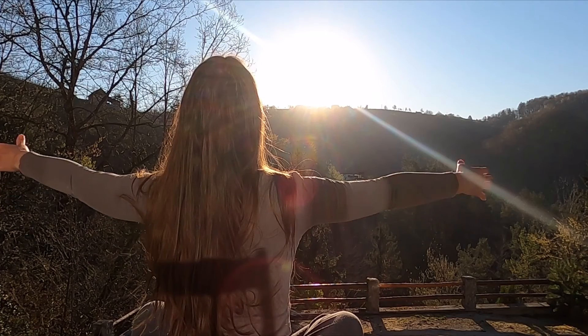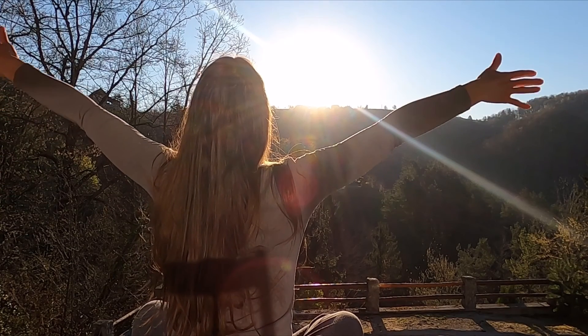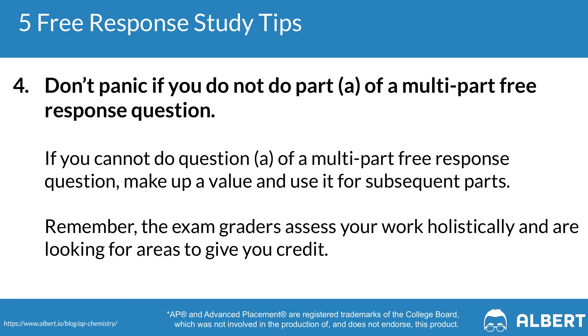Tip four is to not panic when you are unable to answer part A of a multi-part question. In that situation, just come up with a value that you can carry on and use throughout the remainder of the question. AP graders are trying to give you credit, so in the case where you can't come up with the right answer for part A, come up with a value and use that for parts B through D.